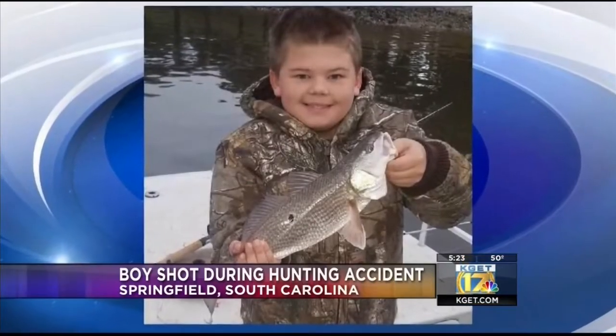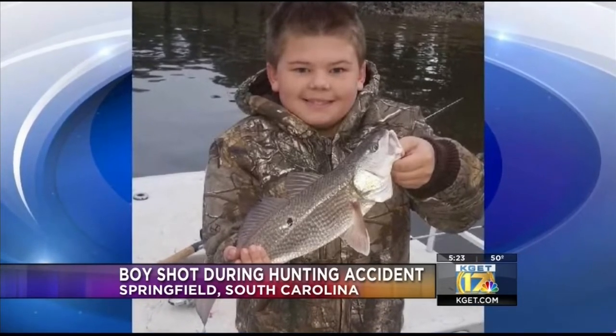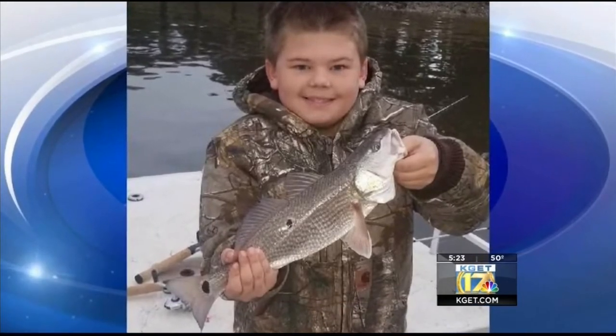Some sad news to pass along — a nine-year-old boy has died in South Carolina after he was accidentally shot by his father while hunting. Family members say Colton Williams was rabbit hunting with his father and a family friend on Thanksgiving Day. Authorities say that's when his dad accidentally shot him. The incident happened in the town of Springfield in Orangeburg County.